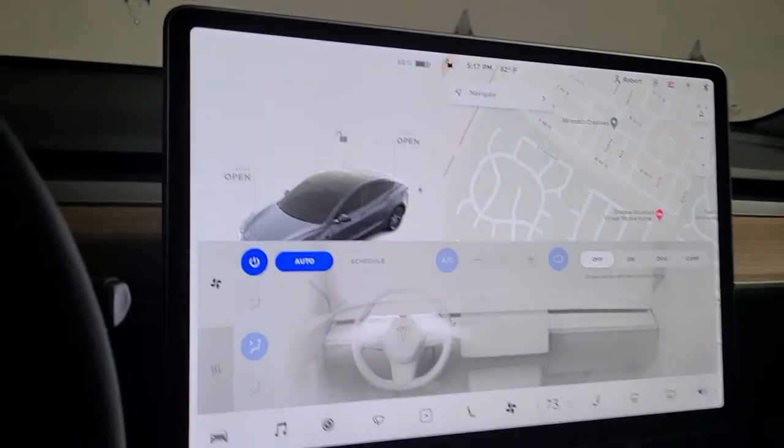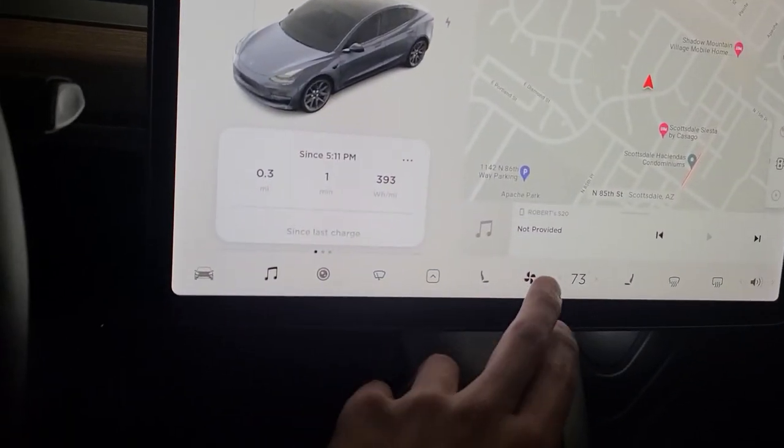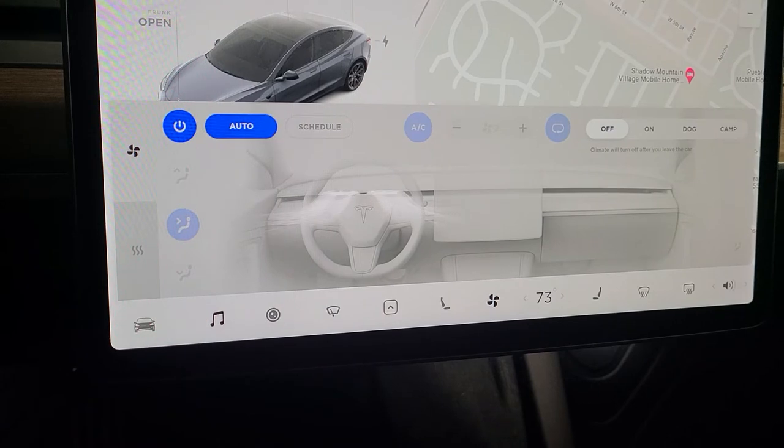There's been a shortage of Model 3 and Model Y windshields. Locally in Arizona, we have Blue Chip Auto Repair — they've been a go-to replacement for these windshields.